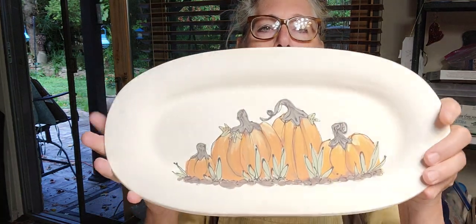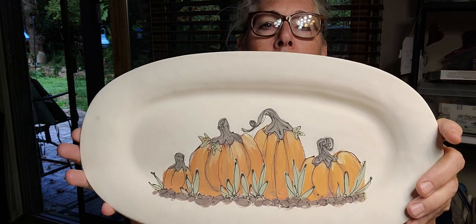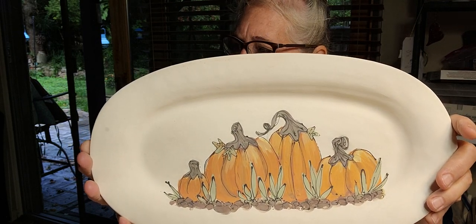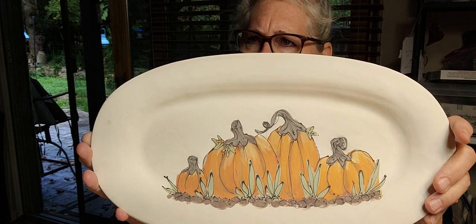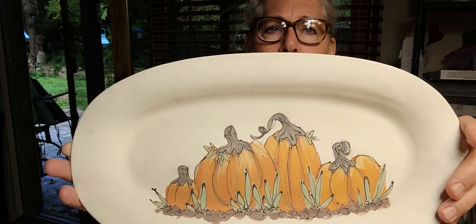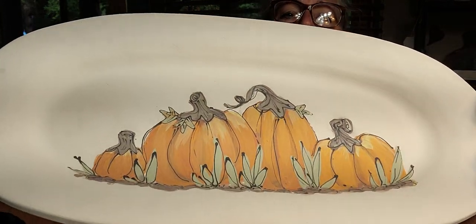I have a big show coming up this weekend called Weber's Pumpkin Festival, so I'm doing a lot of pumpkin stuff. I've got three platters done and about 10 or 12 bigger pumpkins. I thought I'd show you how I do these.